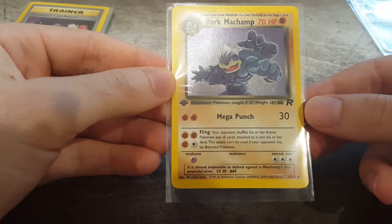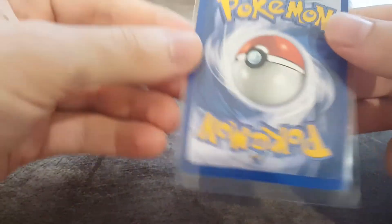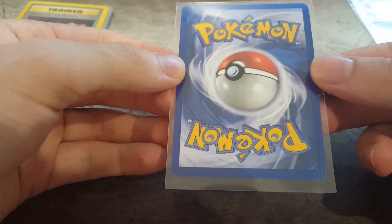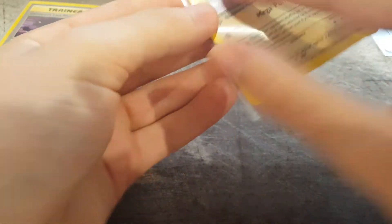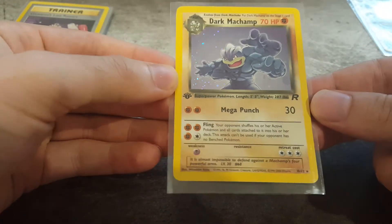I actually don't think this next card is a PSA 10. There's a little bit of marking wear on the back - you can see down there on the edges. So hoping for like a PSA 9 on this one. Still a gorgeous card and worth getting graded, but you have to be realistic when you send your cards in.